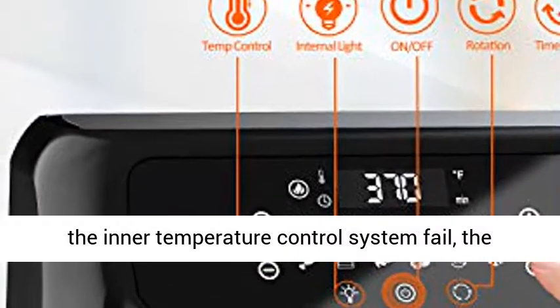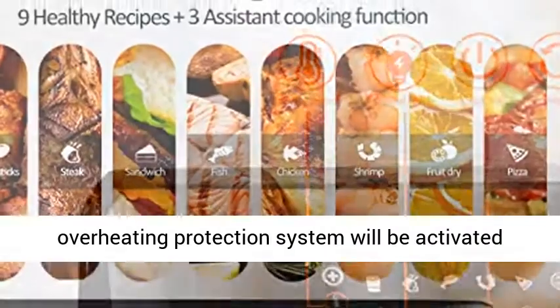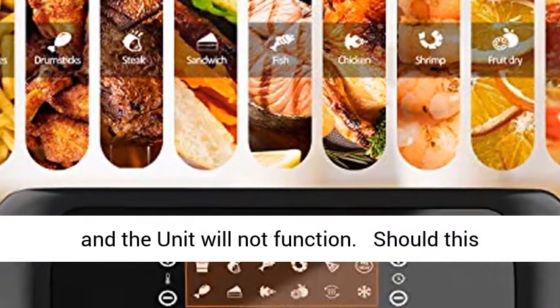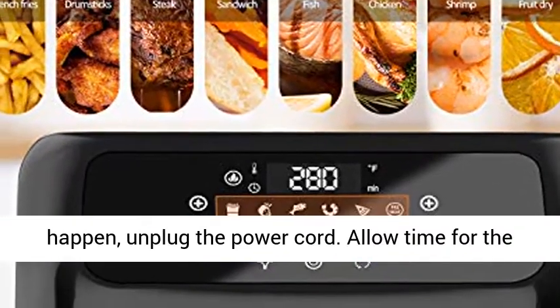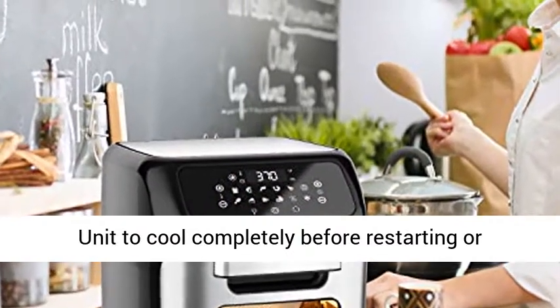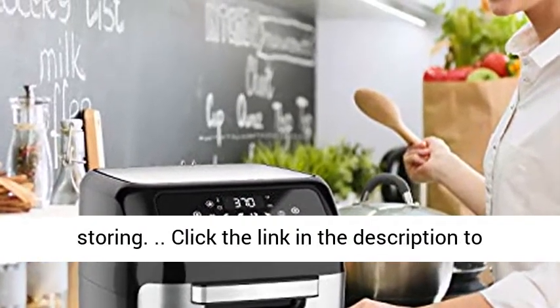Should the inner temperature control system fail, the overheating protection system will be activated and the unit will not function. Should this happen, unplug the power cord. Allow time for the unit to cool completely before restarting or storing.